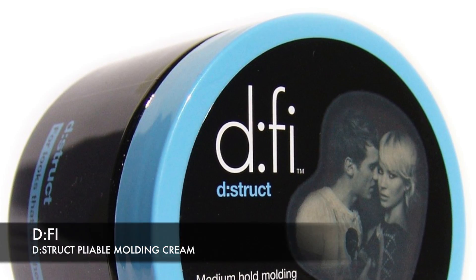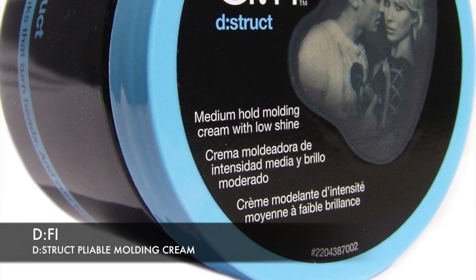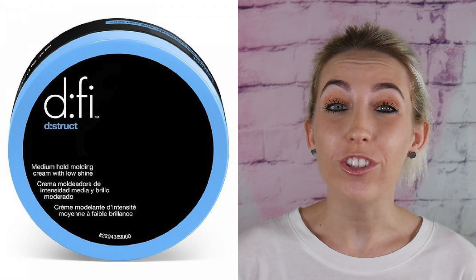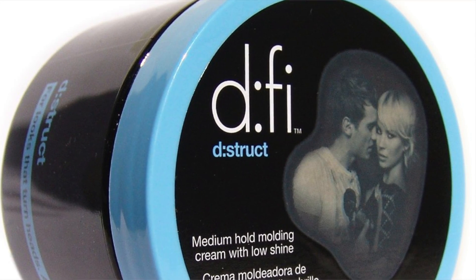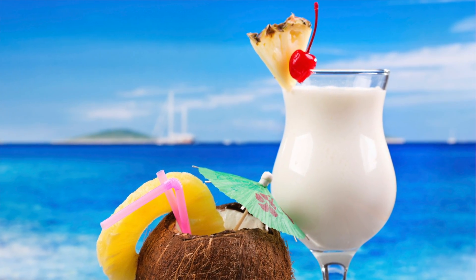And the number one pick: DeFi Destruct Pliable Molding Cream. This hair cream holds hair all day without any annoying residue. It's got a great matte finish — no shine — it looks natural, and it smells great. Not all hair creams are created equally, and this one is better than most. You're most likely gonna find this on the counter at upscale salons. Even though it's a cream, it has one of the most superior holds on the market. It offers a ton of volume without the crunchiness of gels. Whether your hair is wet or dry, it can pretty much do anything you want it to.